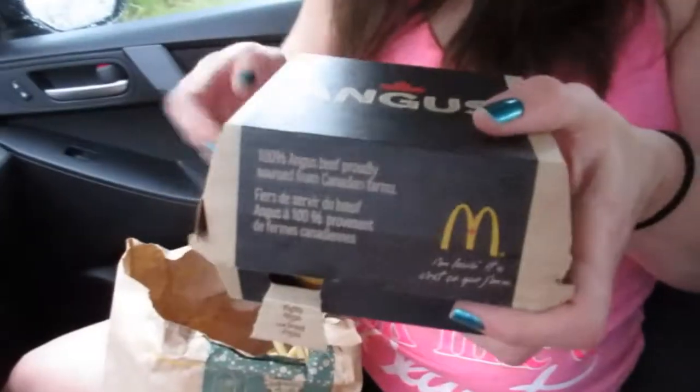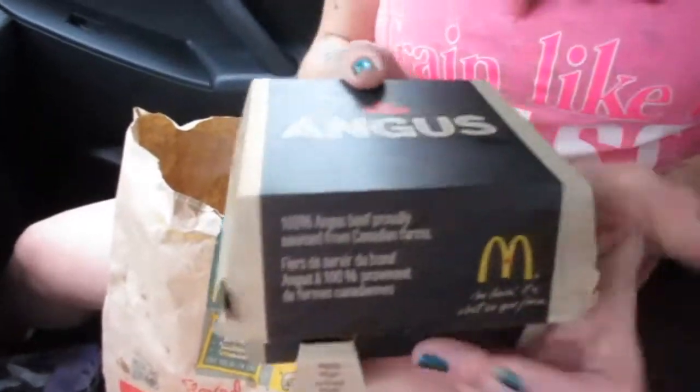The diet ginger ale is really good actually — you can't really tell the difference. So we got the combo, and there are my tasty fries. Look at the box — it's a nice big black Angus box.